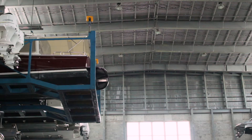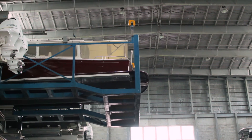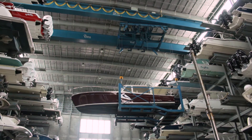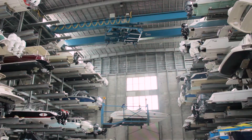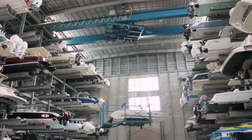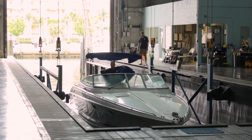Since all the boats are unique in height, weight, and beam, and the racks themselves vary in dimension, the dry-stack crane operator initially needs to program a concise list of three key positions for each boat being stored. Once completed, the entire operation is automated from the time the boat is lifted from the water until it is lowered into its designated slip.